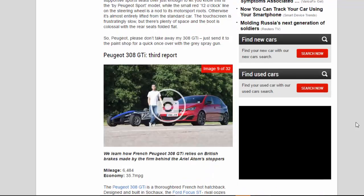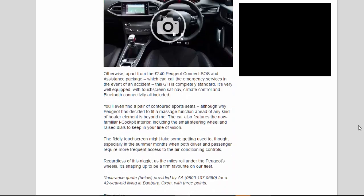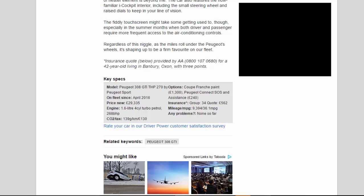Key specs: Peugeot 308 GTI THP 270 by Peugeot Sport. On fleet since April 2016. Price new: £29,335. Engine: 1.6-litre four-cylinder turbocharged petrol, 268 BHP. CO2/tax: 139g/km / £130. Options: Coupe Franche paint £1,300, Peugeot Connect SOS and Assistance £240. Insurance group 34, quote £562. Total mileage/mpg: 9,394 / 36.1 mpg. Any problems: none so far.